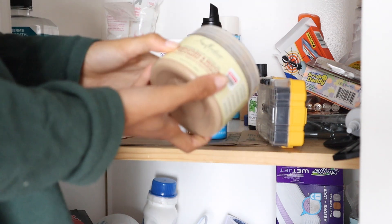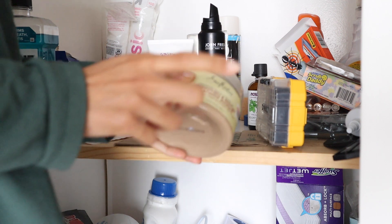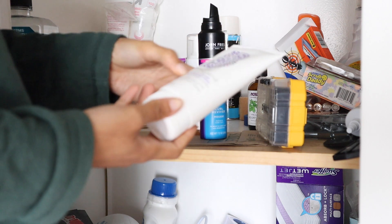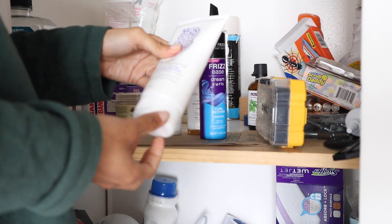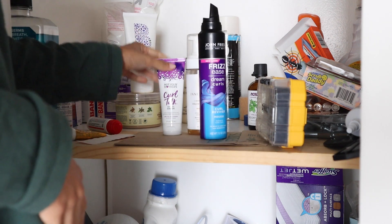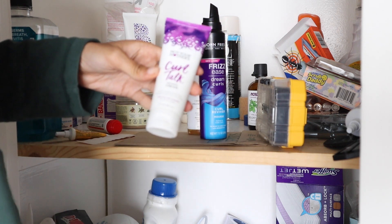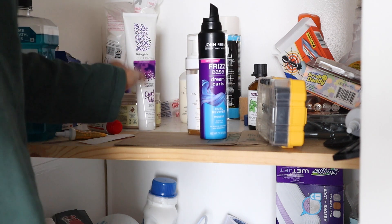This is a Sally Hansen moisturizing mask. I actually really like using this, so I'm going to keep this. This is a Brigio Curl Charisma Weave-In Defining Cream. I think I can never have too many of these, so I'm actually going to keep this as well. This is another curl defining cream, but it's in a travel-sized version. I'm going to keep this because you can never have too many travel-sized hair products.